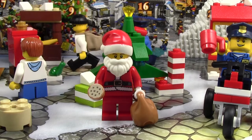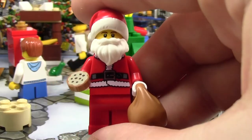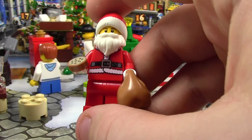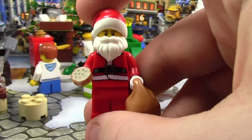And today in the Advent calendar, we got this really awesome Santa minifigure. Like every other Advent calendar, you pretty much always get a Santa minifigure on the last day. Except the last few years they've been actually really good Santa figures — the last two years — because they've been printed and they just look really awesome.